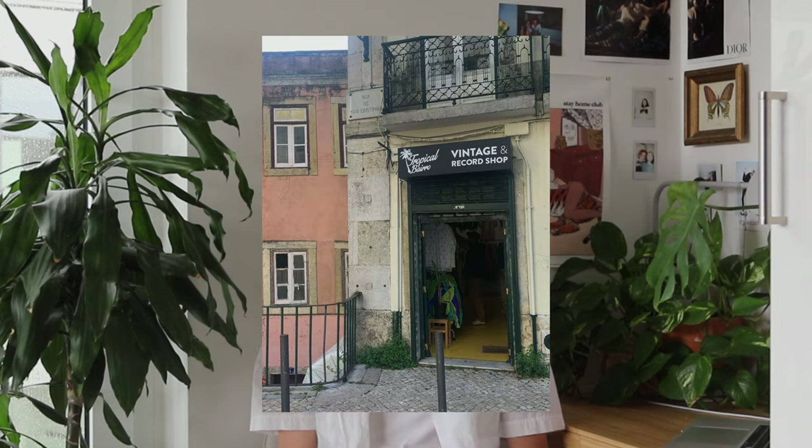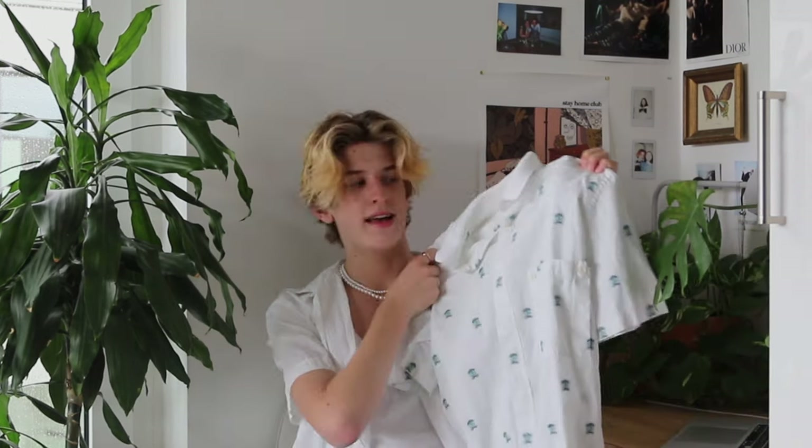Okay, there might be some rain ASMR in the background. The last store I went to in Portugal was this really cute thrift store called Tropical Bairro, and I got this shirt. I really don't know what the design is on it, but I think it's cute. It's very lightweight — again, good for summer. And you guys know that I love these button-down shirts.